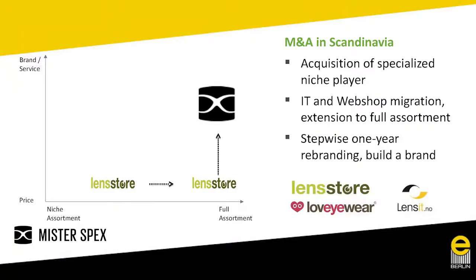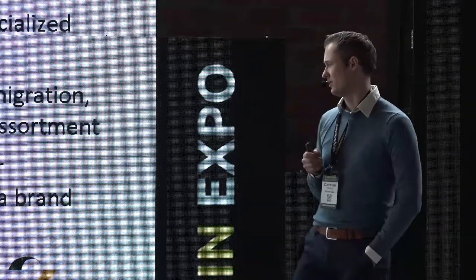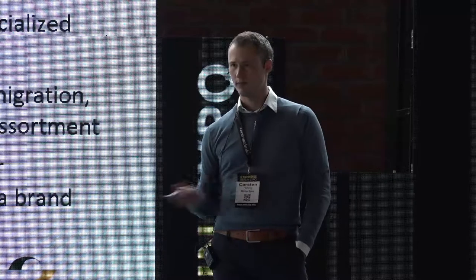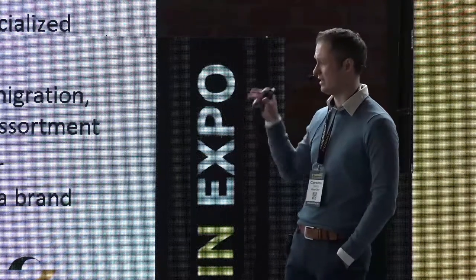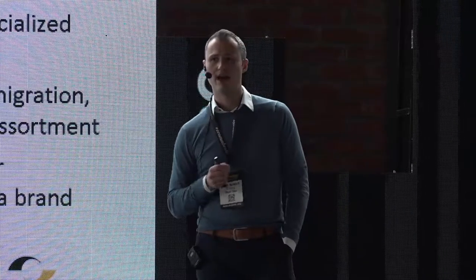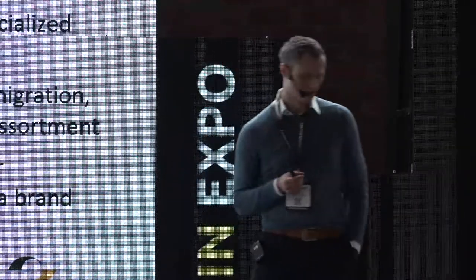In Scandinavia we found there were already competitors with strong positioning — mainly contact lens players. We decided to acquire Lenstores and Loveyewear in Sweden and Finland, and Lensit in Norway. They had been niche players, purely contact lens providers. In the Nordics, the contact lens share among eyewear wearers is significantly higher than in Germany — roughly 20% versus 5-7% in Germany.